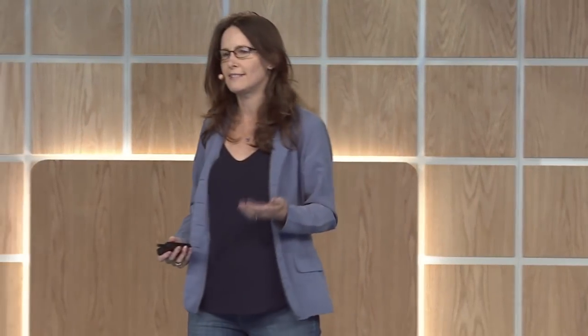Of course, we want customers to be able to change their minds easily when they're making a purchase. However, we don't want cart abandonment due to poor ease of use. Unfortunately, a lot of it can be attributed to that. A significant amount is due to usability issues with form fields.